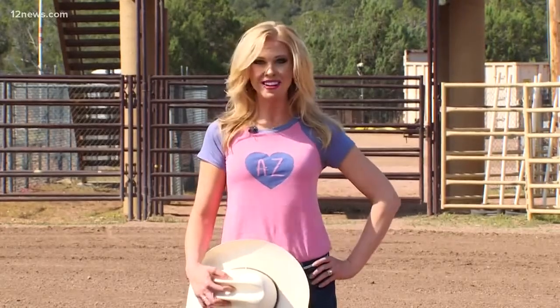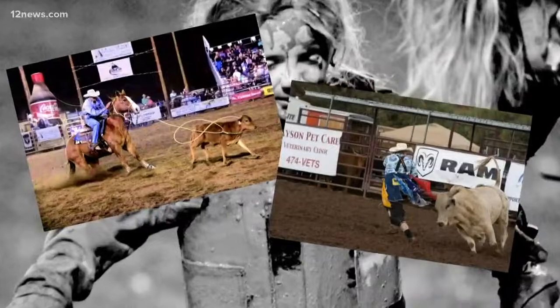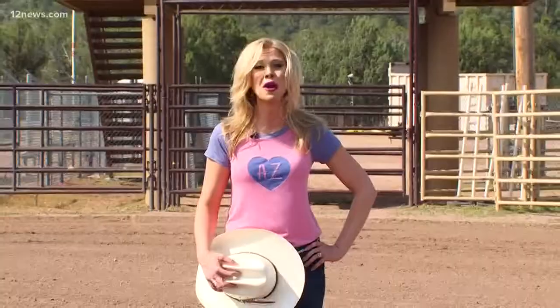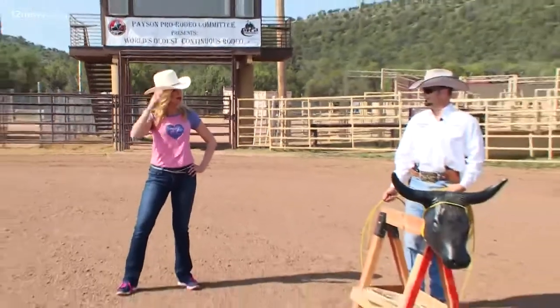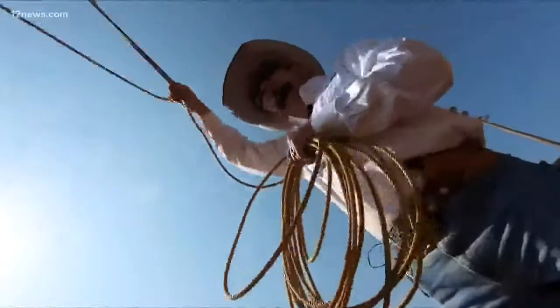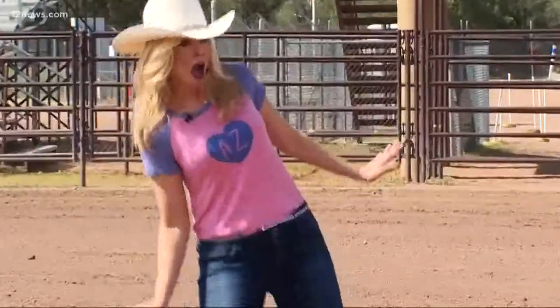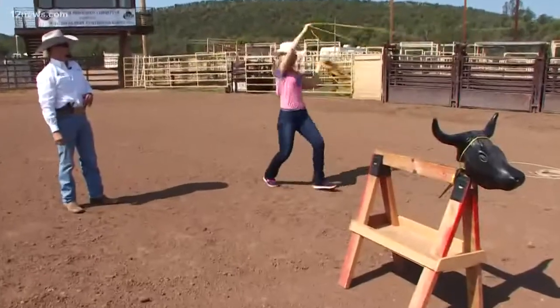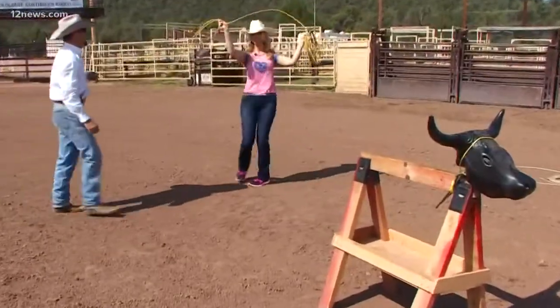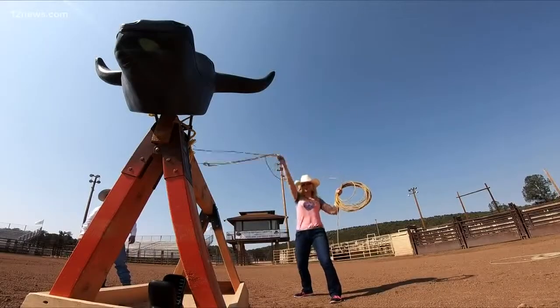We're on the grounds of the Payson Events Center for the world's oldest continuous rodeo. When I think rodeo, I think roping. Dean, think you can help bring out the inner cowgirl in me? You bet! Please try to keep it as flat as you can — where you point is where you catch. This goes in your right hand, left hand here. It's more in the wrist than anything else.